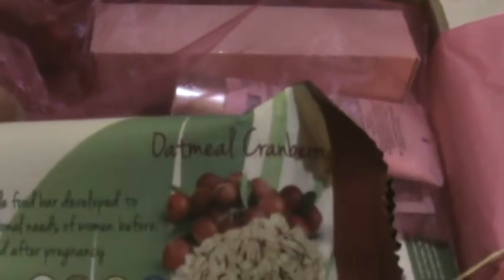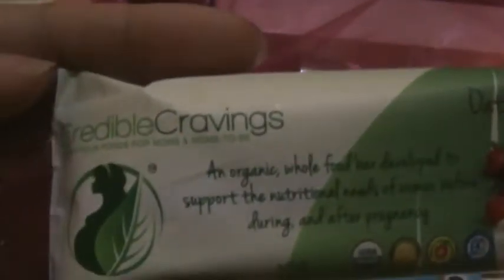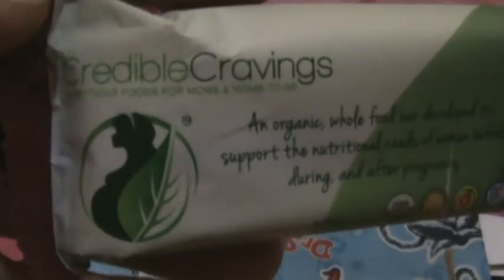This is a kind of a protein bag and it's made with oatmeal, which is great for milk production, so I will give this a try. It's from Credible Cravings.